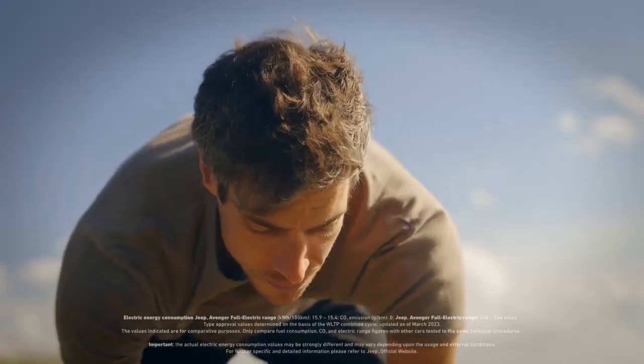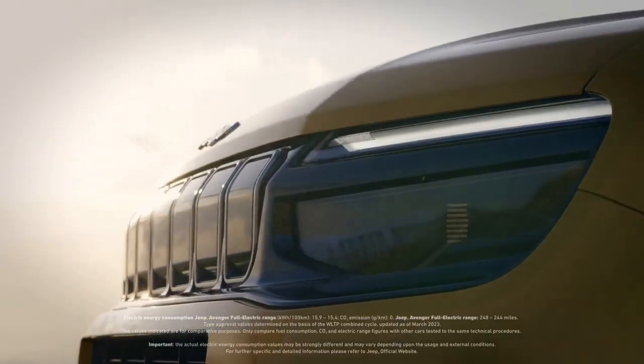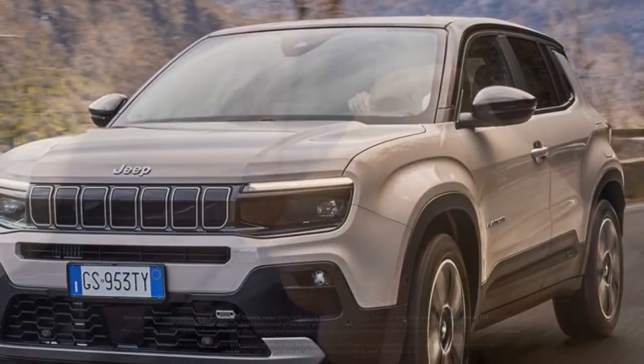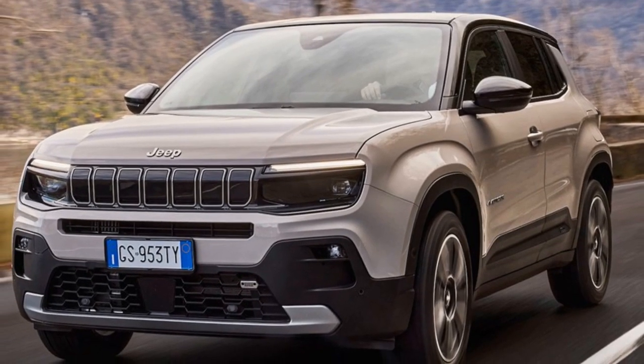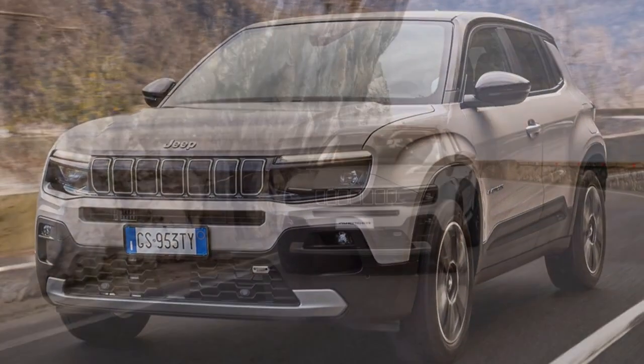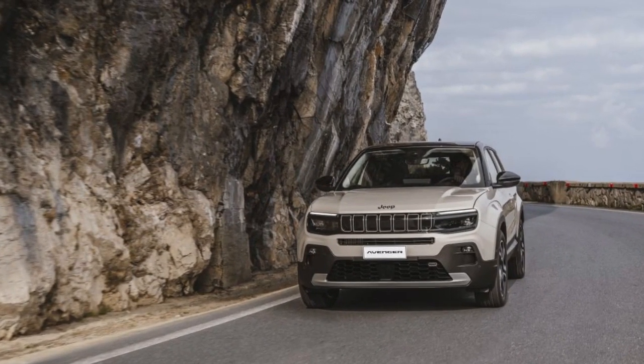Compact yet capable, the Jeep Avenger. Measuring 4,084 millimeters (160.8 inches) in length, the Jeep Avenger is a conveniently-sized subcompact SUV. It is 146 millimeters (5.7 inches) shorter than the Compass.